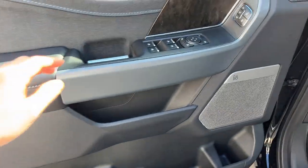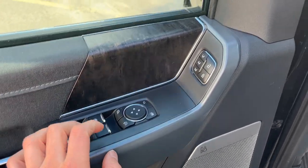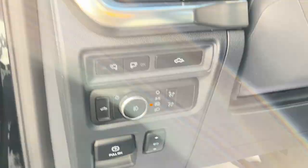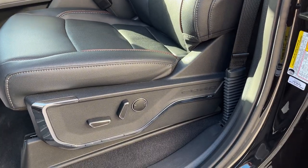Coming around to the driver door, there's plenty of storage, power windows and locks of course, power glass, adjustable and folding mirrors, driver seat memory, automatic headlights, and power adjustable pedals. Really comfortable bucket seats in the front of this truck that are powered with lumbar support.